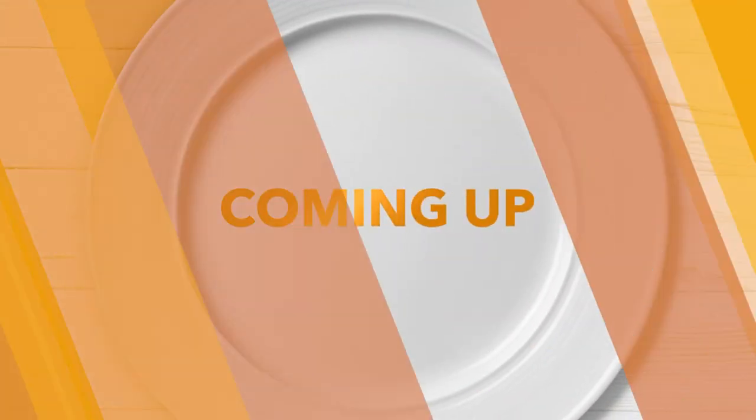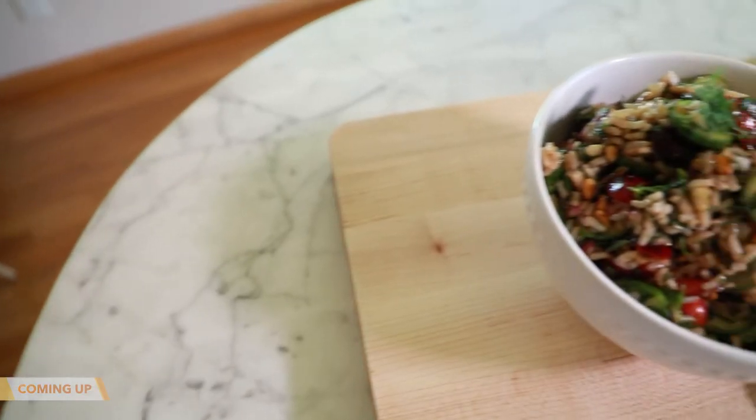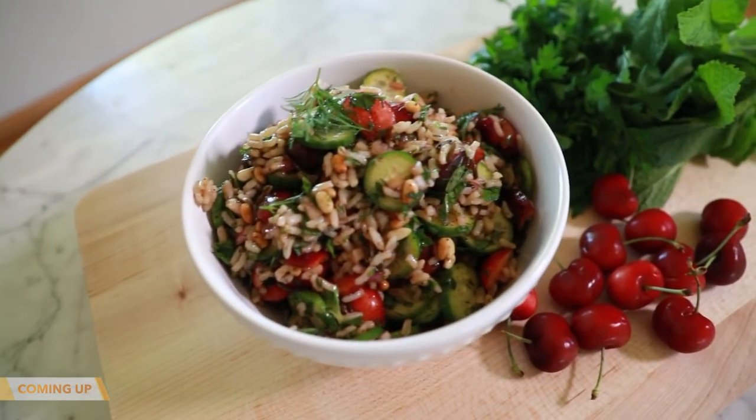Coming up, I'm making two salads that are great dishes as we head into the summer months. One is a lobster cob salad, the other a Persian-style rice salad. That's coming up next.